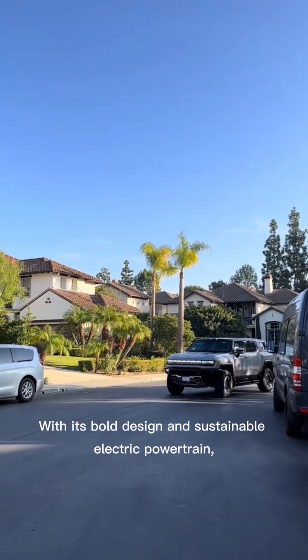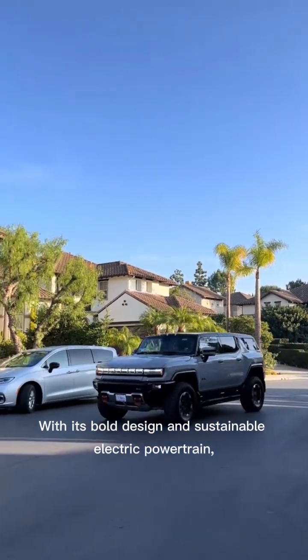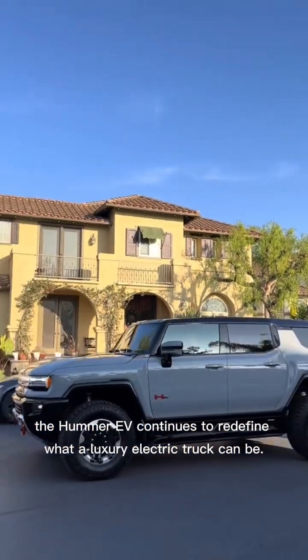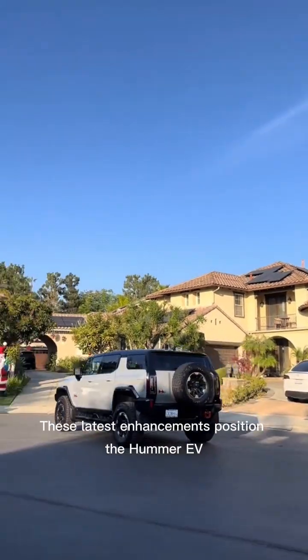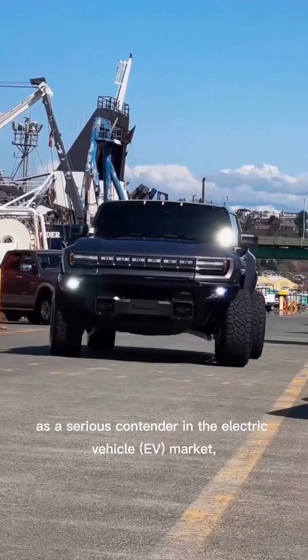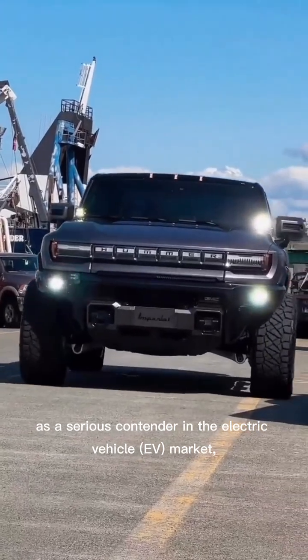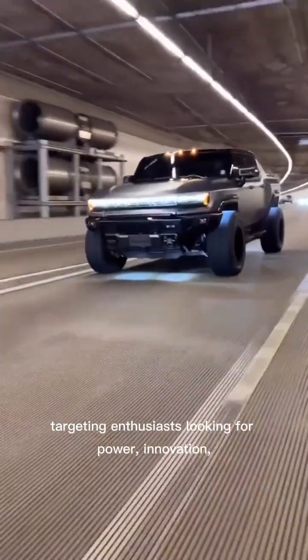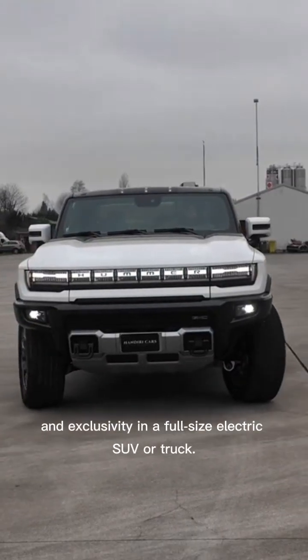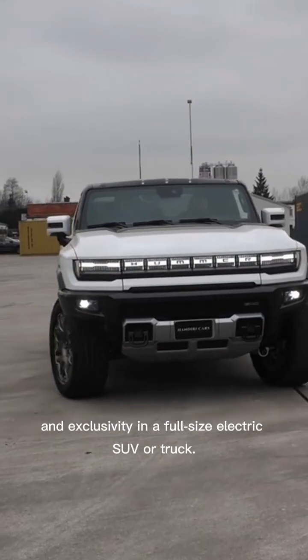With its bold design and sustainable electric powertrain, the Hummer EV continues to redefine what a luxury electric truck can be. These latest enhancements position the Hummer EV as a serious contender in the electric vehicle market, targeting enthusiasts looking for power, innovation, and exclusivity in a full-size electric SUV or truck.